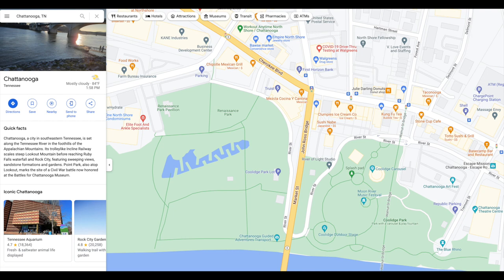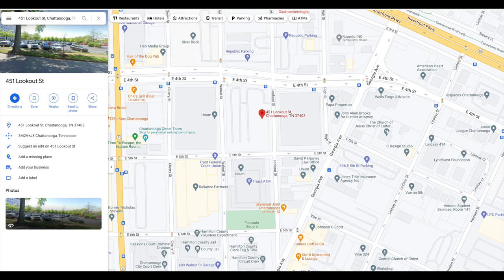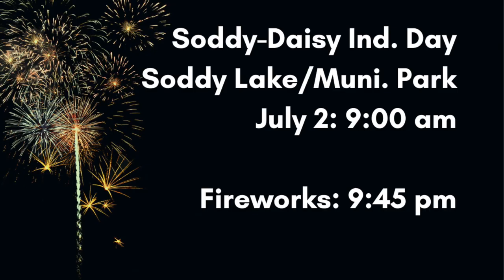The event will be held in Coolidge Park, and typically I'd suggest parking at the large parking lot right across from the Chattanooga Theater Center, but that whole area will be closed off beginning at 4:30 the day of the event. However, the drop-off point for the shuttle service will be located at the Chattanooga Theater Center. Shuttle service parking will be at 451 Lookout Street on the south side of the river, costing $10 and running from 5 to 11 p.m. — a great option to avoid scrambling for parking on the North Shore.